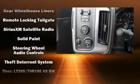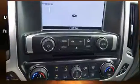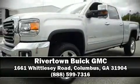Brake assist technology provides extra pressure when applying the brakes. We'd also be happy to help you arrange financing for your vehicle — stop by our dealership or give us a call for more information.